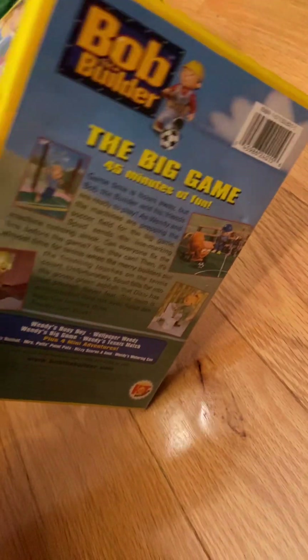2002, Hit Entertainment PLC and Keith Chapman. No inserts, but here's the disc, which is a chrome disc.